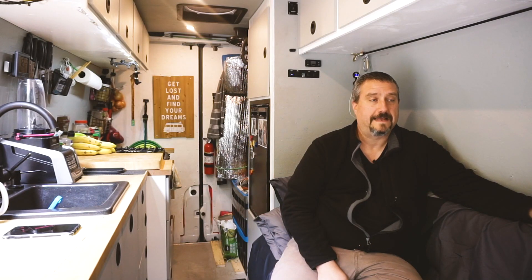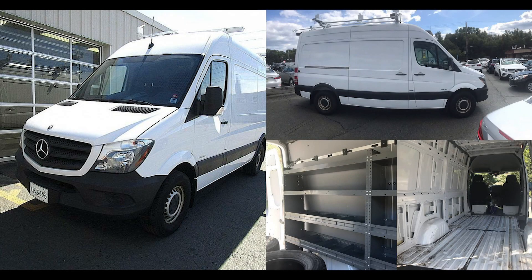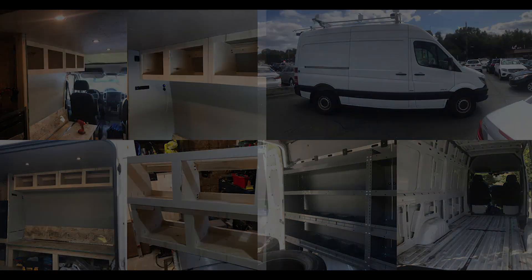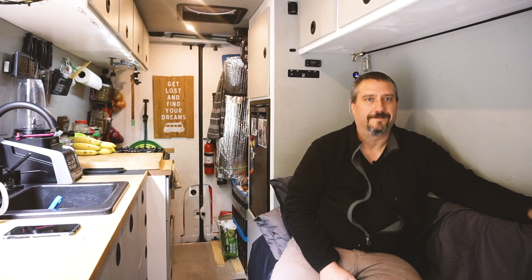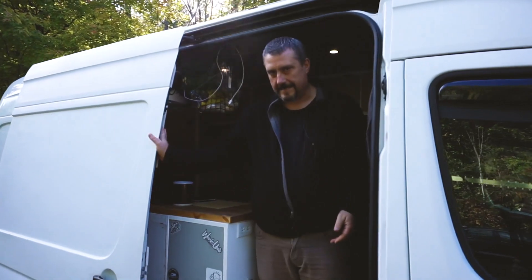The commitment to building came from having a friend who said I could build it out in her yard. I found the van, saw it, and had it the next day. I put in my lease notice that same day — I was done with renting, moving forward into the van. So let's take a look at the inside.